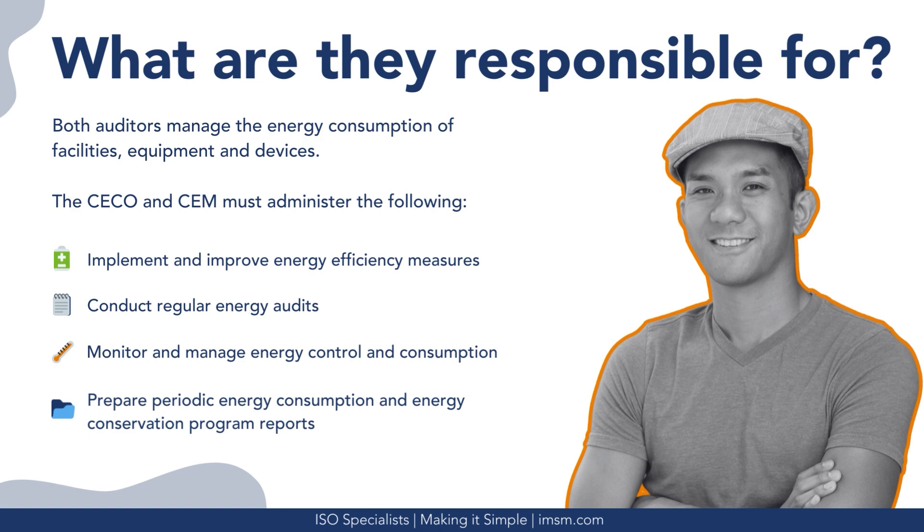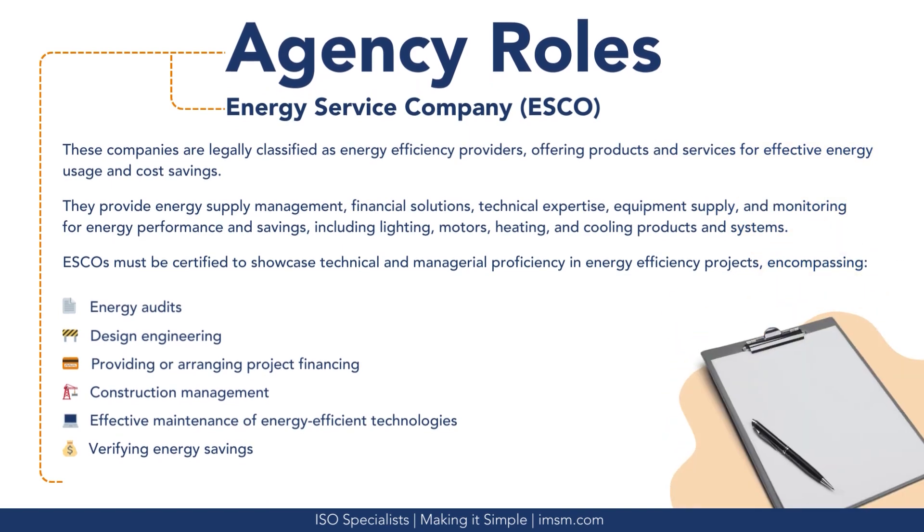Agencies also have an important role. Energy service companies, legally classified as energy efficiency providers, can offer products and services for effective energy usage and cost savings. They provide energy supply management, financial solutions, technical expertise, equipment supply, and monitoring for energy performance and savings, including lighting, motors, heating, and cooling products and systems. Energy service companies must be certified to showcase technical and managerial proficiency in energy efficiency projects, encompassing energy audits, design engineering, providing or arranging project financing, construction management, effective maintenance of energy-efficient technologies, and verifying energy savings.